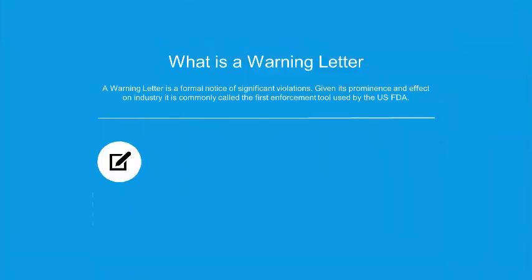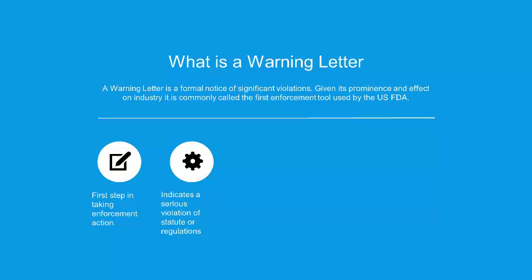To start, we need to talk about what is a warning letter. It's really the first step in any enforcement action — the first enforcement tool used by the FDA. This is going to come before any seizure, any sort of administrative detention, civil or criminal penalties. It's going to indicate all the serious violations of the statute or the regulations for that particular industry — dietary supplement, drug, medical device, whatever the regulated category.